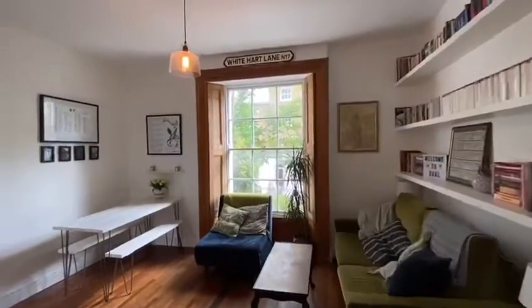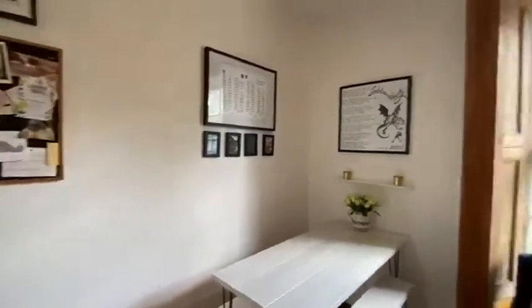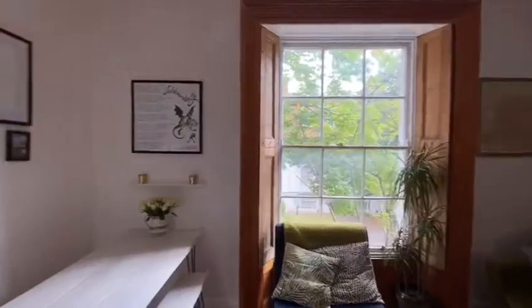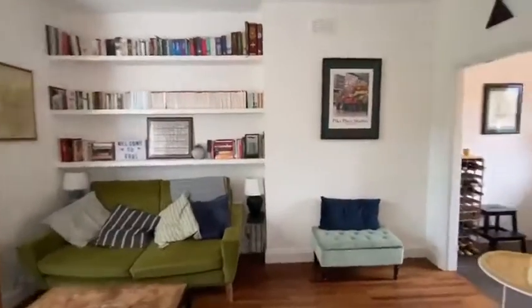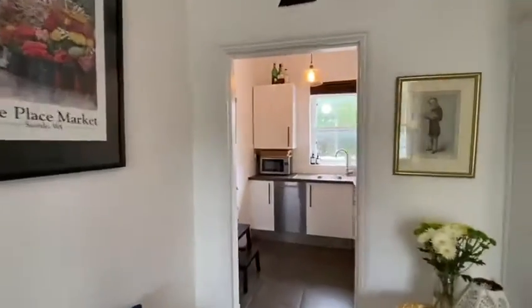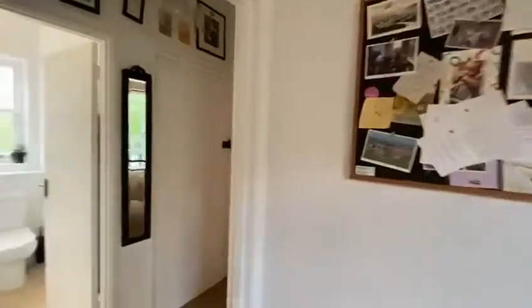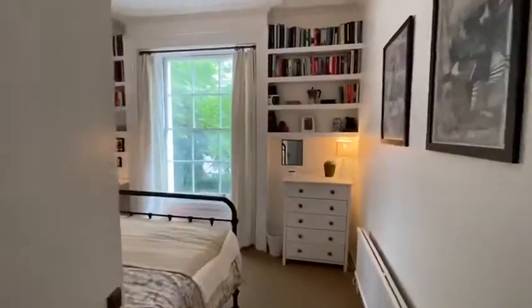It's a large one-bed with a separate kitchen and living space, which you don't often find. This window is so beautiful — you'll realize when you come, it's just amazing. So to recap the layout: living space, kitchen, storage, bathroom, more storage, then the bedroom, and then the front door. Now let's head on outside into the outdoor spaces.